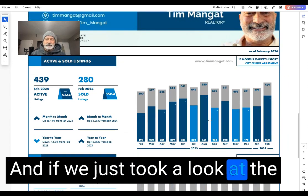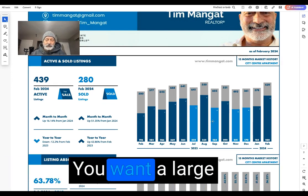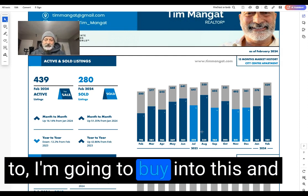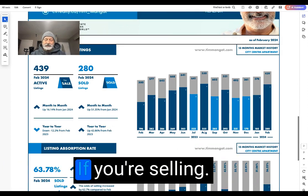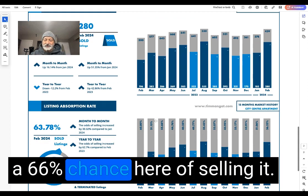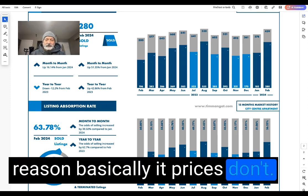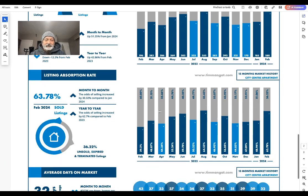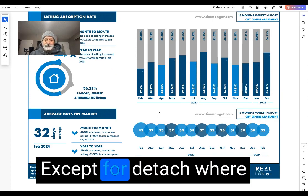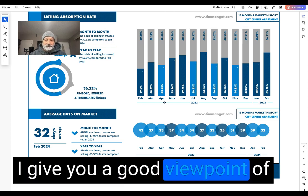From a demand and supply perspective, as an investor you want high demand and low supply. You could also be a contrarian and buy in for the long term. Right now as a seller, you have about a 66% chance of selling — three out of ten homes do not sell, typically because the seller's price expectations aren't met. The average days on market is 32 days, which is fairly standard for Calgary, except for detached homes which sell in under 20 days. In summary, that gives you a good viewpoint of Calgary downtown condos.